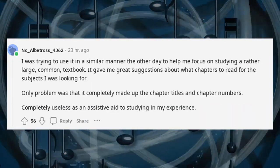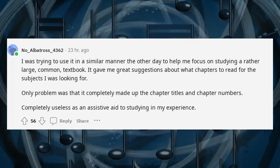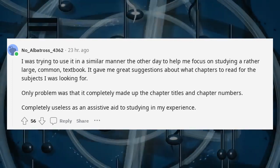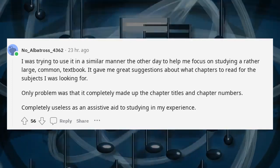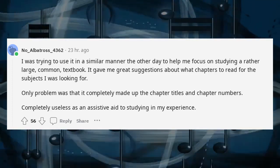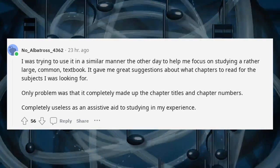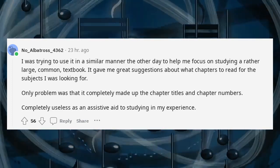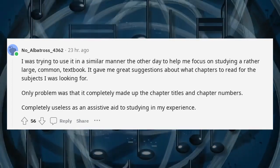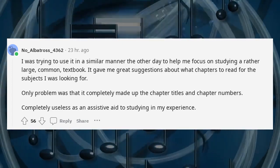I was trying to use it in a similar manner the other day to help me focus on studying a rather large, common textbook. It gave me great suggestions about what chapters to read for the subjects I was looking for. Only problem was that it completely made up the chapter titles and chapter numbers — completely useless as an assistive aid to studying in my experience.